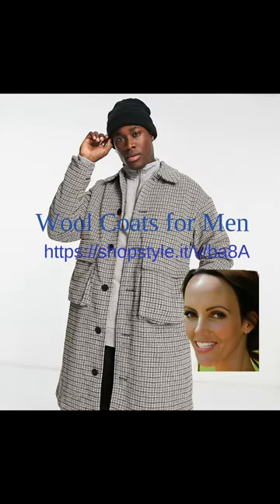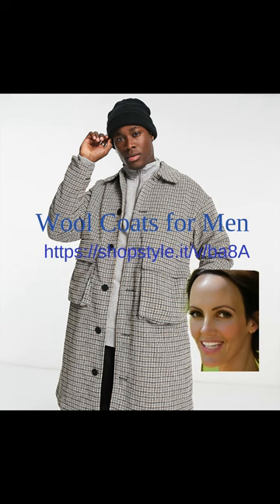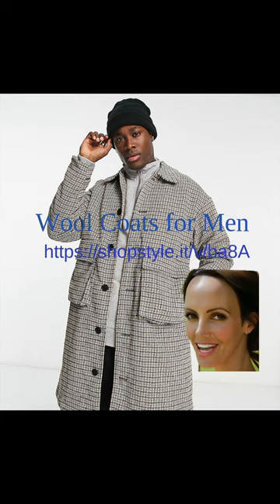Wool coats for men continue to be a timeless and stylish choice for the colder months. In 2023 and 2024, we can expect to see a variety of wool coat styles catering to different tastes and preferences, from classic double-breasted pea coats to modern slim-fit overcoats. The use of high-quality wool materials ensures these coats provide excellent insulation as well as durability and longevity. Whether dressing up for a formal occasion or looking for an everyday coat, investing in a wool coat will undoubtedly elevate your wardrobe.